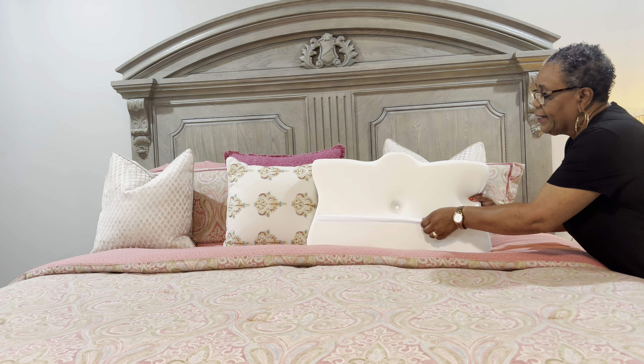You can unzip it and take the case off to wash it, but don't wash the memory foam — just wash the case. This is from NPET. It is so very soft. You can see the memory foam in it.